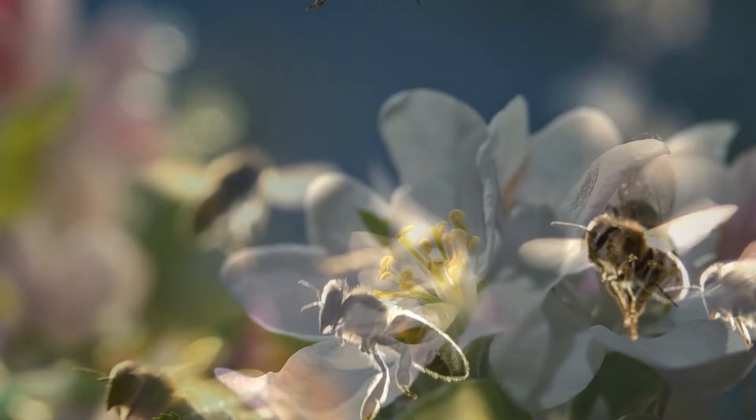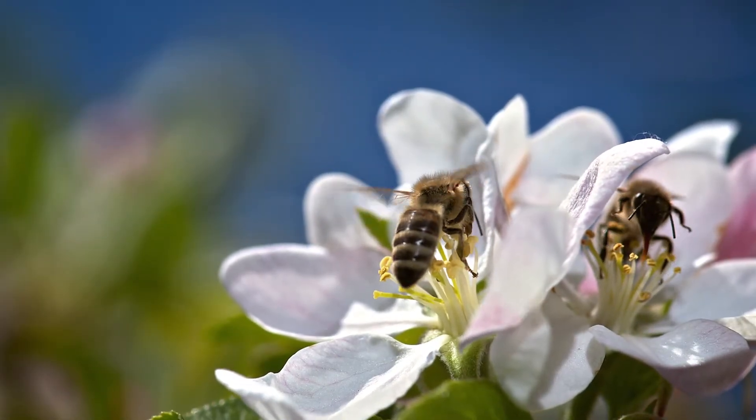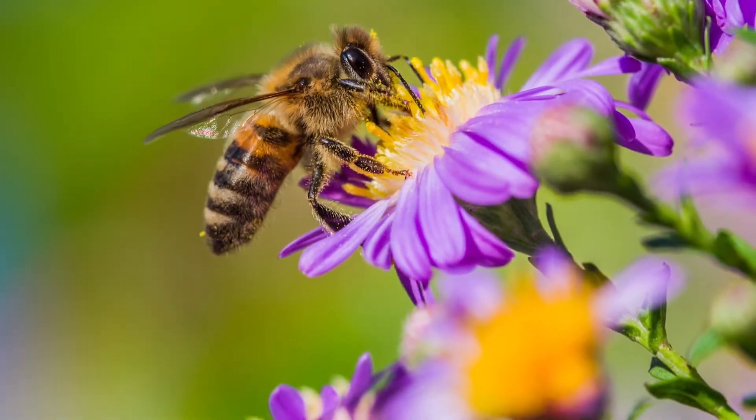Bees are busy pollinators. We count on them to help us grow our food naturally. There are many types of bees, some of which may be in your backyard right now.